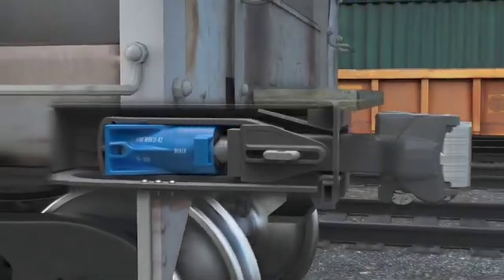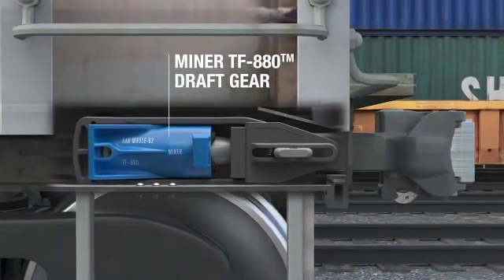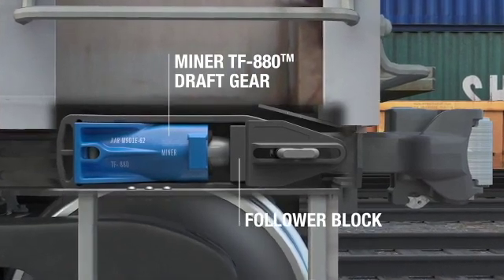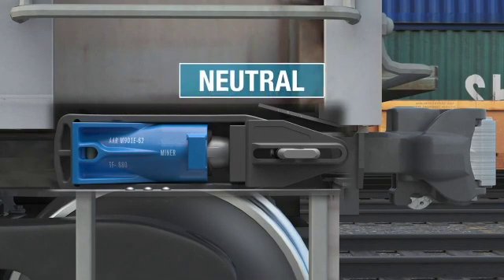Let's take a look at a typical DraftGear pocket arrangement. The Miner TF880 DraftGear is located in a rail car center sill pocket, defined by front and rear draft lugs behind a follower at the end of the coupler. Currently, this Miner TF880 DraftGear is in the neutral position.